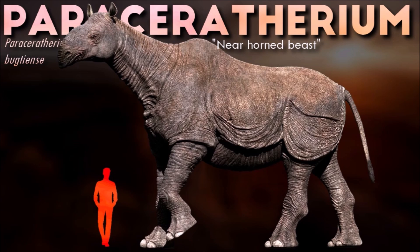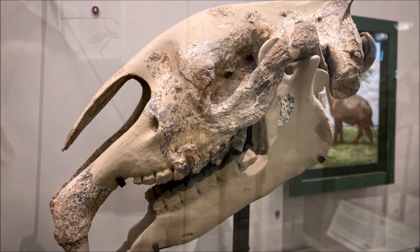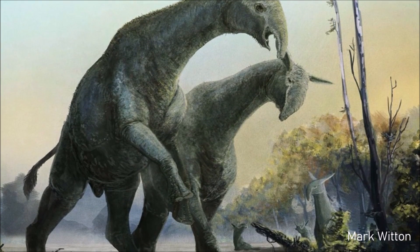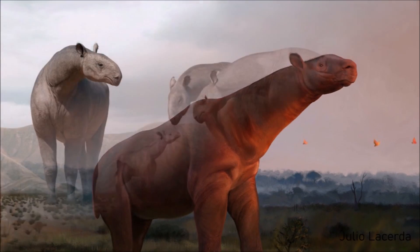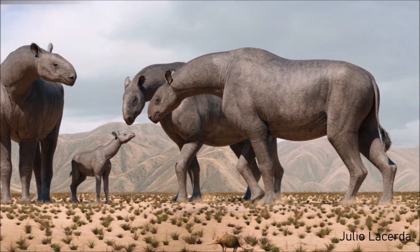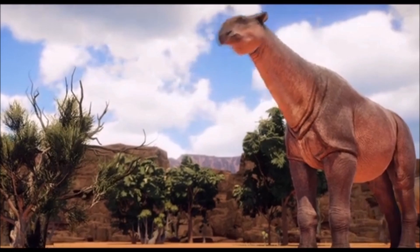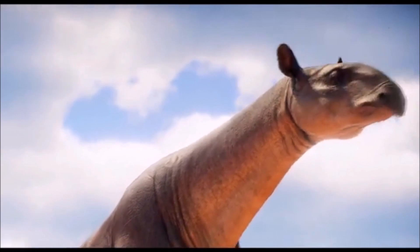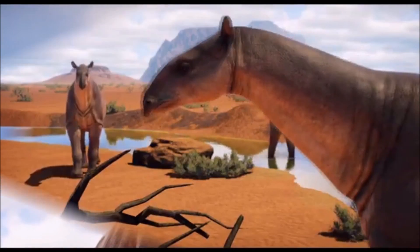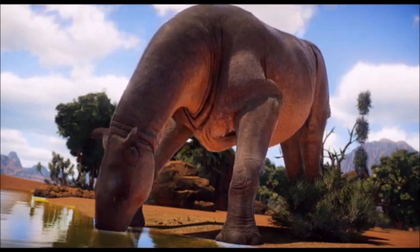The shoulder height of Paraceratherium was about 5 meters and its weight is estimated to have been about 20 tons. It had large tusk-like incisors and a nasal incision that suggests it had a prehensile upper lip or proboscis. Its lifestyle may have been similar to that of modern large mammals such as elephants and extant rhinoceroses. Because of its size, it would have had few predators and a slow rate of reproduction. It was a browser, eating mainly leaves, soft plants, and shrubs, and lived in habitats ranging from arid deserts with scattered trees to subtropical forests. The reasons for the animal's extinction are unknown, but various factors have been proposed.